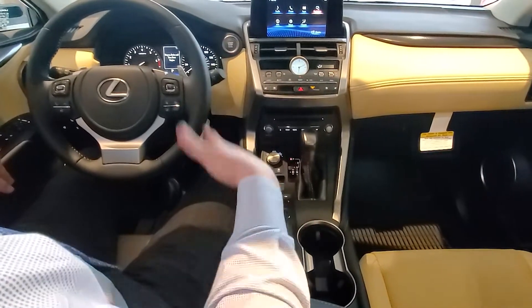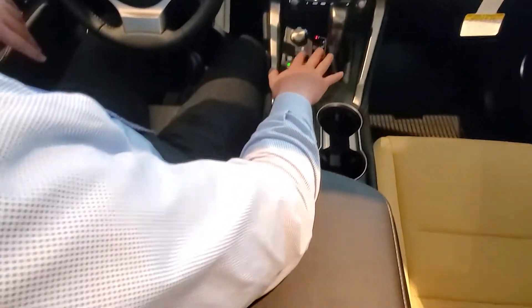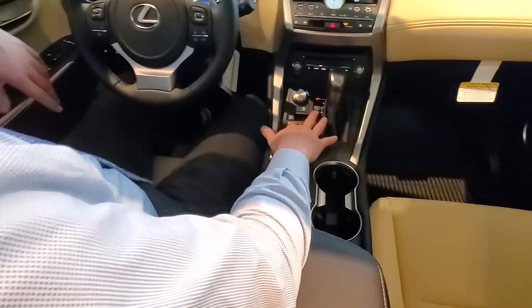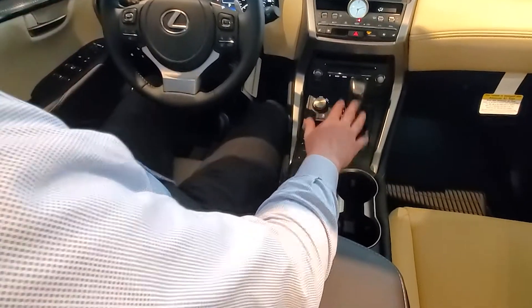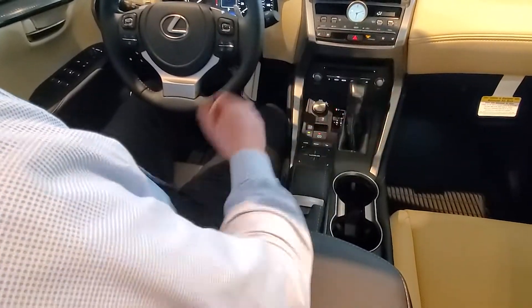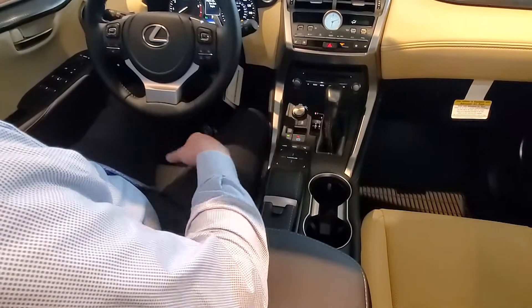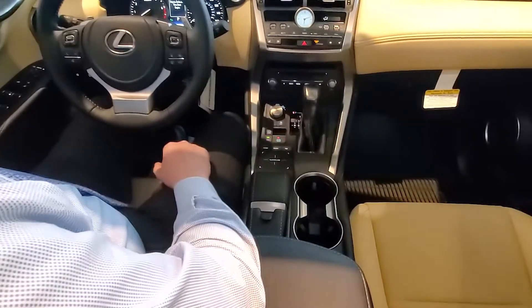The mouse pad controls the screen. One nice thing with Lexus is the automatic parking brake. When you put the car in park, you're going to feel it lock in place and you just get out of the car and do your thing. It's nice that you don't have to pull a hand crank or a foot pedal — it's completely automatic.